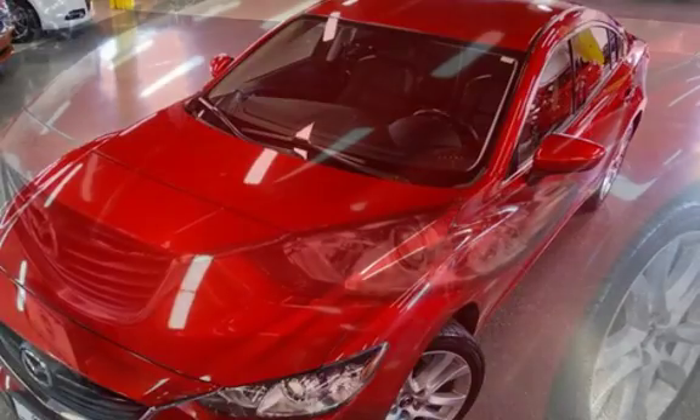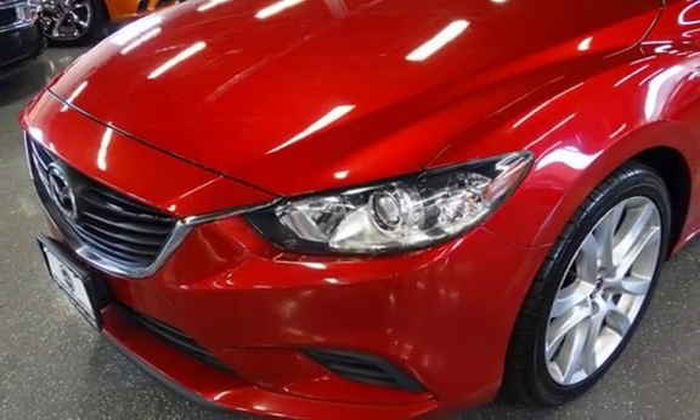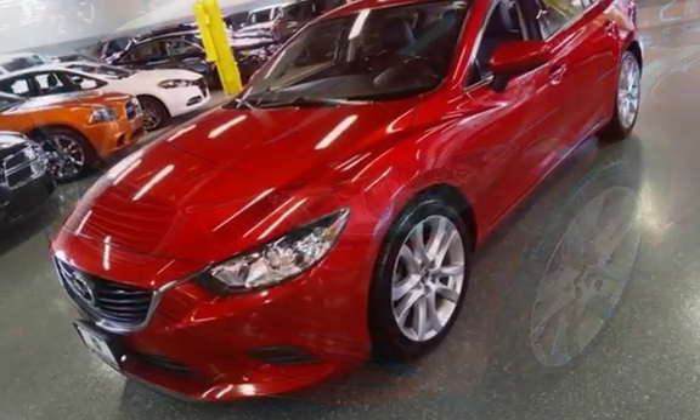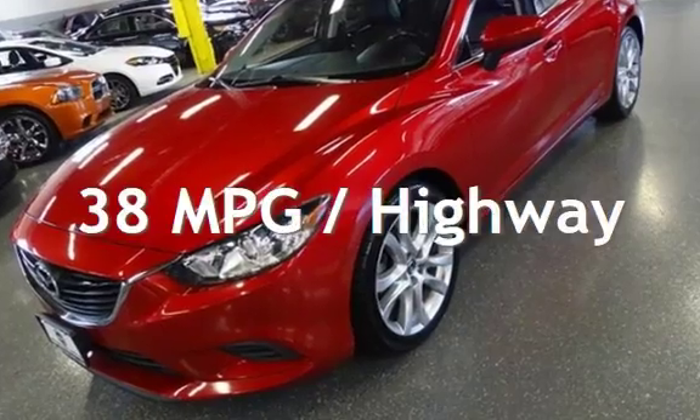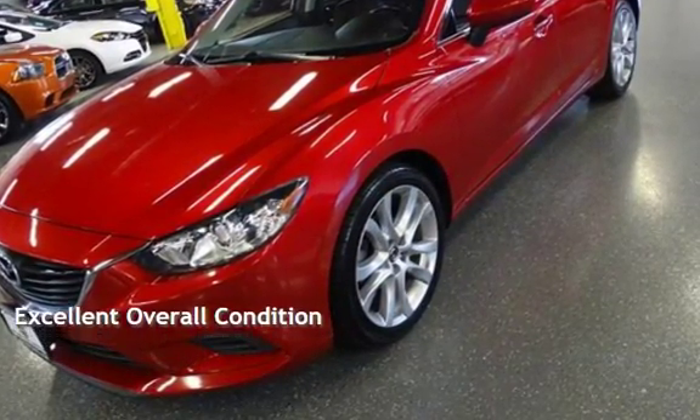This Mazda has less than 96,000 miles on the odometer. Estimated fuel economy for this vehicle is 26 miles per gallon in the city, and 38 miles per gallon on the highway. This vehicle is in excellent overall condition.